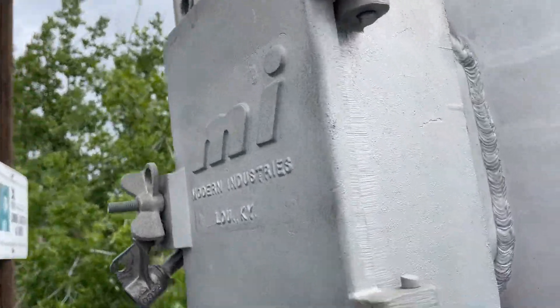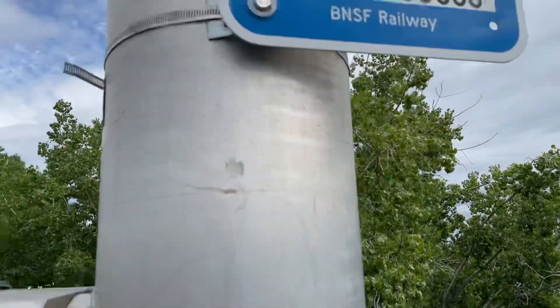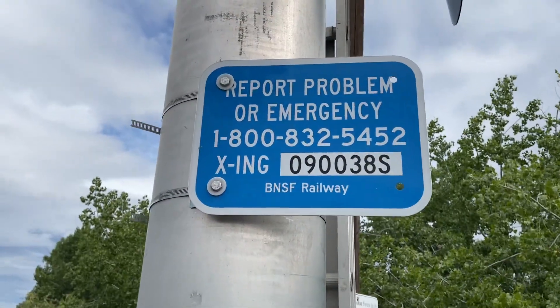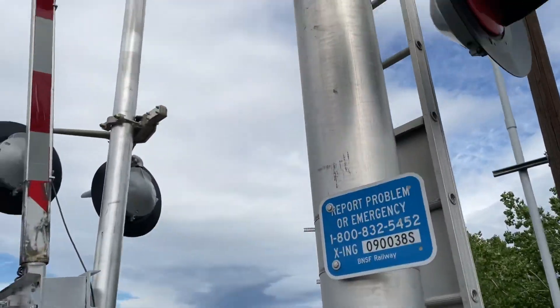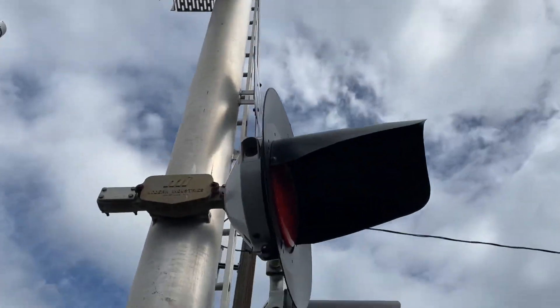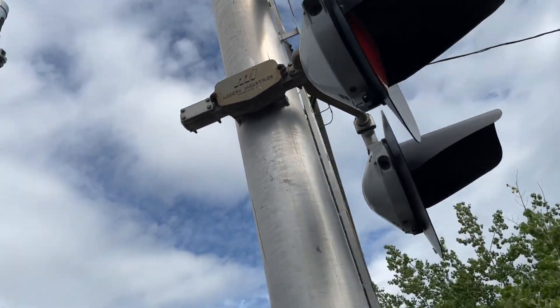The first signal is a Modern Industries cantilever. Right here is the emergency information. The DOT number is 090038S. Lights are Saptron 12x24 inch lights with GE Uniform-Lite LEDs, on a Modern Industries bracket.